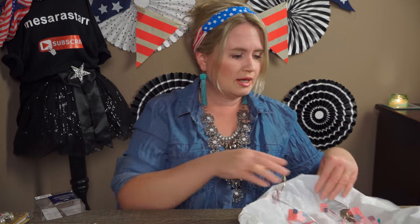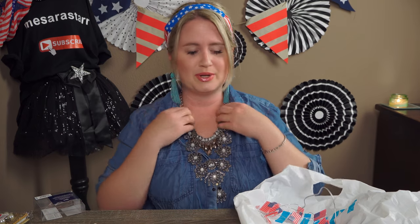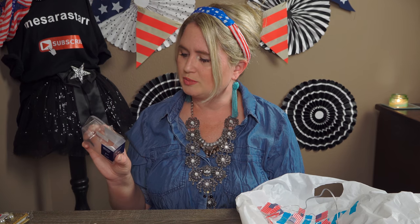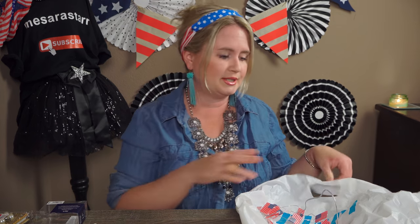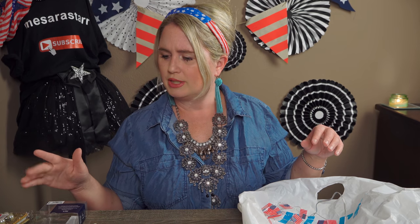That's it for my Pier 1 haul! I keep wanting to say 'imports' — I think Pier 1 and Pier 1 Imports might be the same thing, because my receipt says Pier 1 Imports too. Like I said, I only go about four times a year. By the way, I spent $8.16 for all of this — isn't that amazing? It would have been maybe around $35–40 worth of stuff, and I got it all for $8.